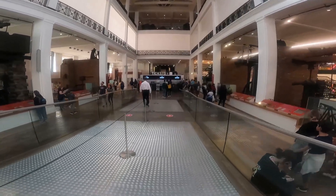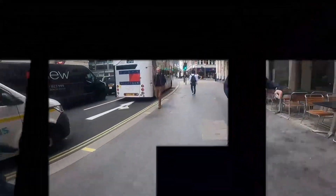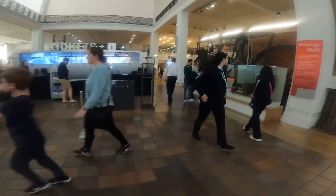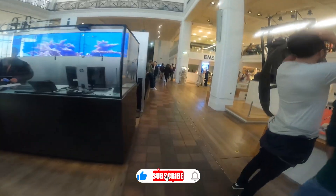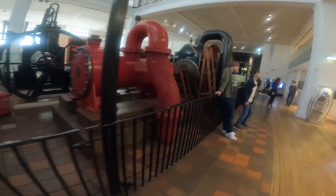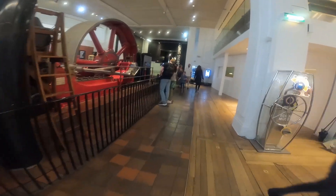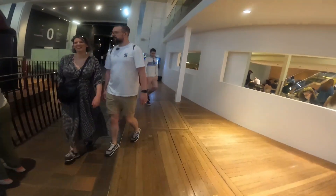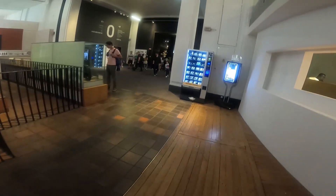Hello guys, it's me Azhar Bas and you're watching our YouTube channel. Today we are going to discuss the Science Museum in London. This is the most visited museum in the UK and a popular attraction for children of all ages.